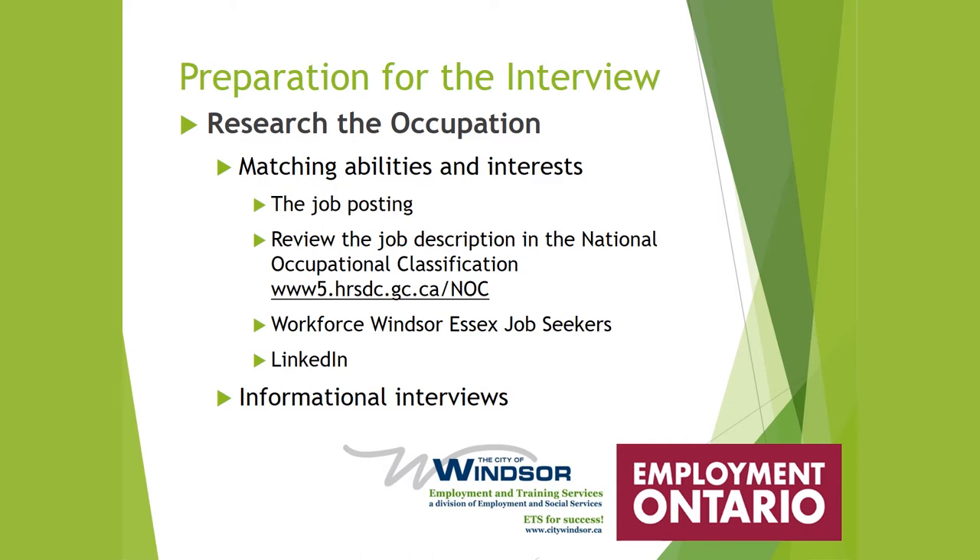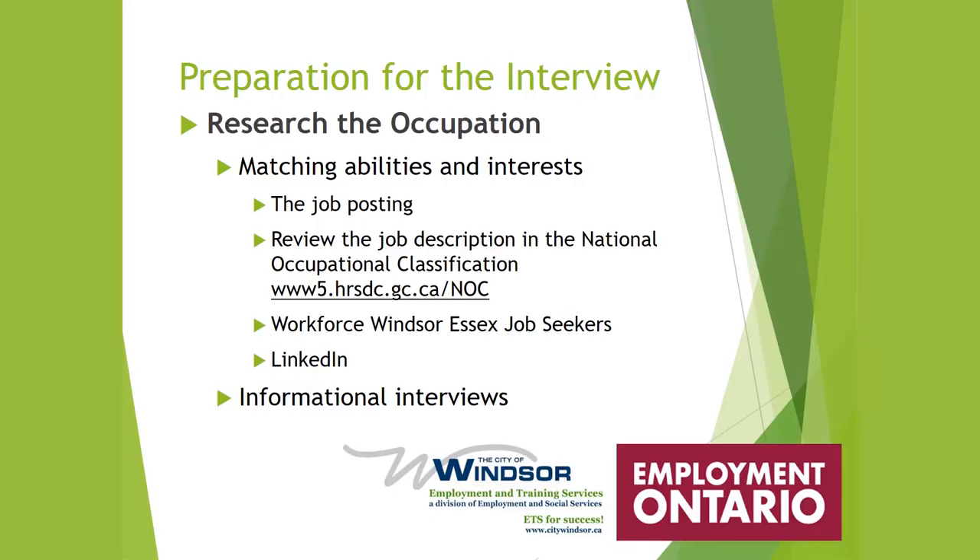Now you're going to research the occupation, the job that you're applying for. You're going to match your abilities and interests to the job posting. Take a look at the job posting and match your abilities and skills. You can also look on what we call the NOC website — www.hrsdc.gc.ca. All jobs in Canada have a four-digit code and you will find all the job duties there, which you'll match up with your skills.